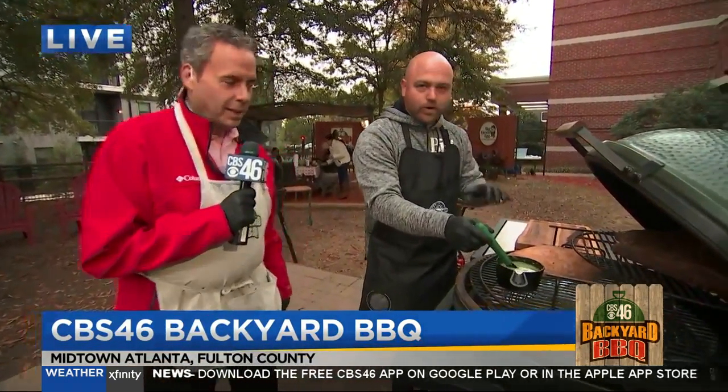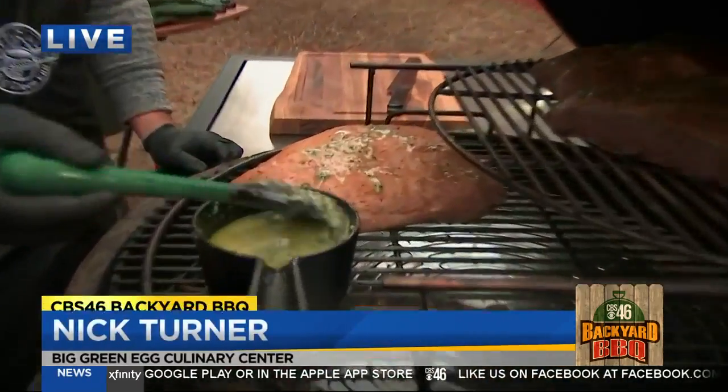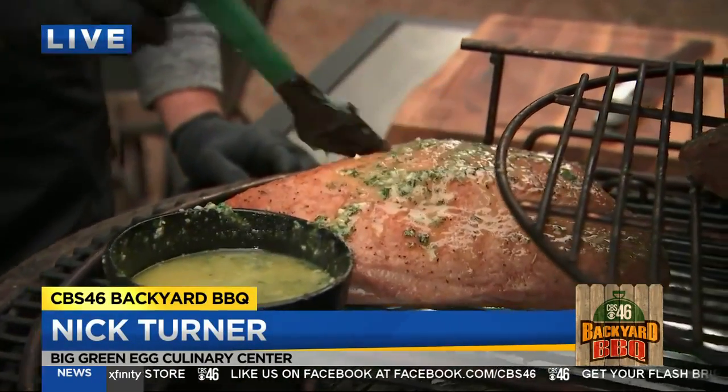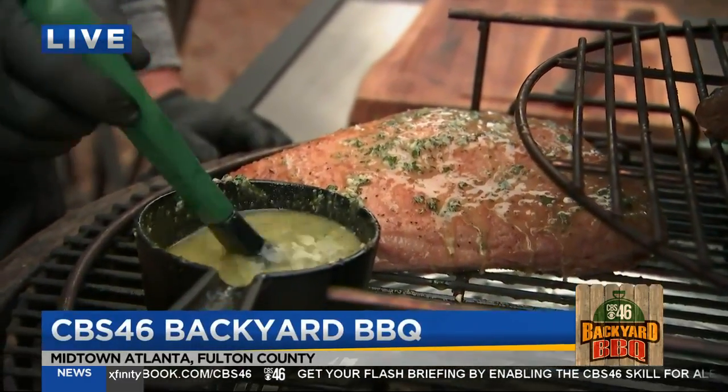We've got a whole roast going here. These are bacana, or otherwise known as a sirloin cap. This is a compound butter with lots of herbs and garlic that we baste every 15 to 20 minutes, just to add some additional flavor as they come up to temperature.